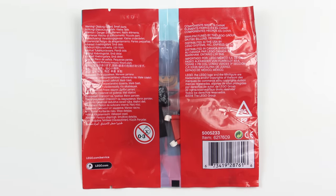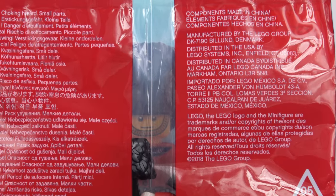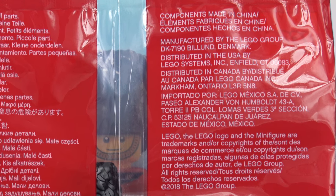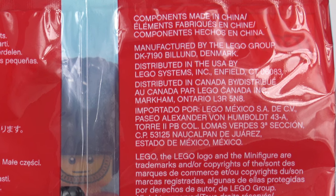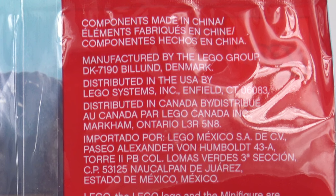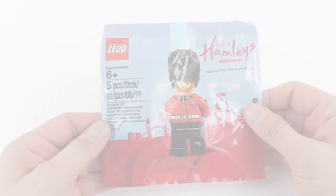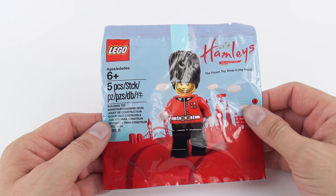There's nothing really very exciting on the back. Like every LEGO product we have a set number — in this case we're looking at set number 5005233. We also have lots of words confirming sadly that this guy was not made in Billund, Denmark; he was actually made in China. And finally we have a sad icon reminding us not to give LEGO to the under-3s.